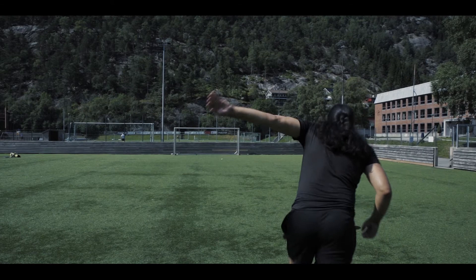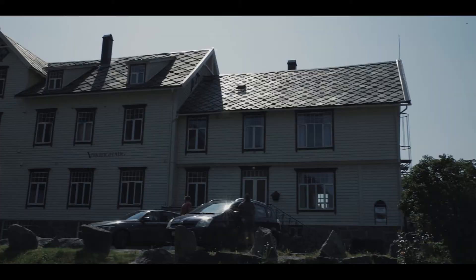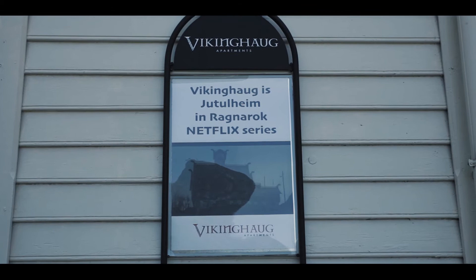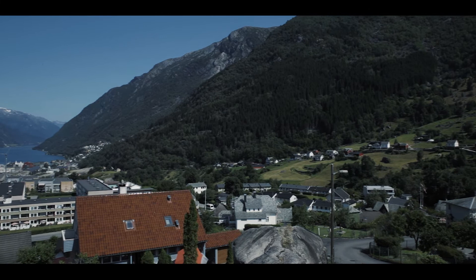Next is the infamous Juttelhaus, which is actually a CG building superimposed over Víkingháug, an apartment hotel which isn't shy about its relationship with the show. It's worth driving up just for the panoramic view over Odda. If you're thinking of staying here, a three-bedroom apartment will set you back £150 per night, which actually isn't bad for Norway, where a typical hotel room is usually about £100 per night.